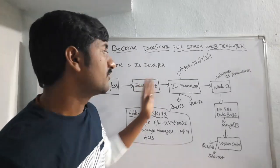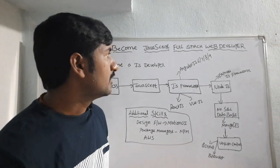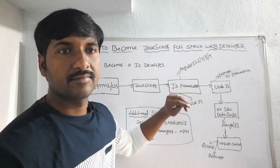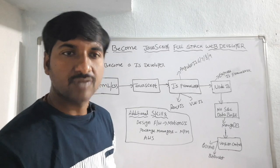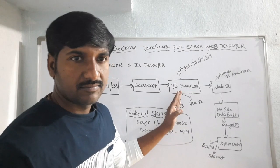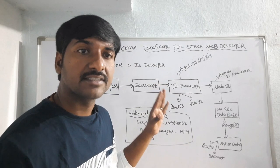You have to learn any framework. In the current market, high-demand JavaScript frameworks include AngularJS — you should learn the current Angular versions like Angular 8, 9, or 10 — or we can learn React.js or Vue.js. I will tell you the difference between Angular, React, and Vue in a few minutes. Learn any one framework. These are the front-end frameworks used by JavaScript developers to develop front-end applications.